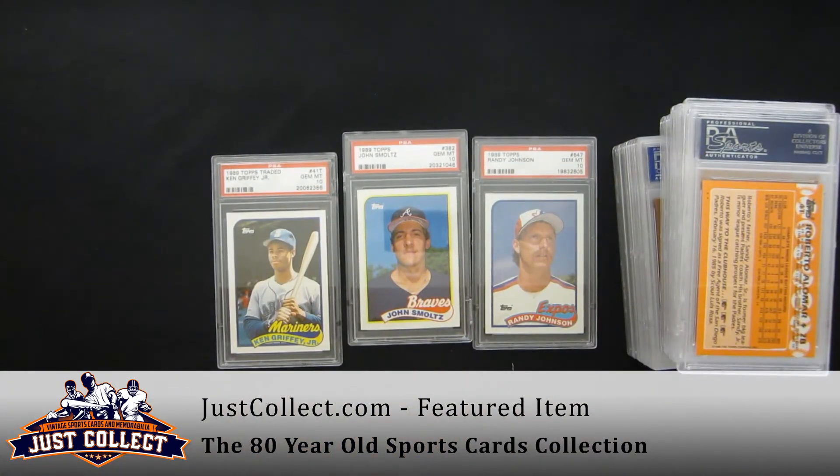Just a great collection. From 1909 up to 1989, can't get much better than that. That's 80 years of cards, tons of Hall of Famers, tons of rookie cards, tons of PSA 10s, PSA 5s, 6s, 7s. Just a great collection, one that we were happy to purchase. And if you have a collection you're ready to sell, contact us — we'll be able to work it out. Thanks for joining us. Remember that JustCollect.com is always buying vintage sports and non-sports cards from 1879 to 1979, as well as select modern cards. Thank you.